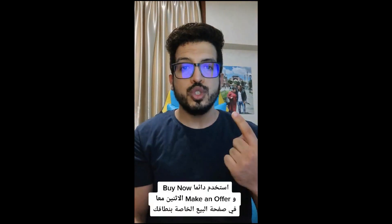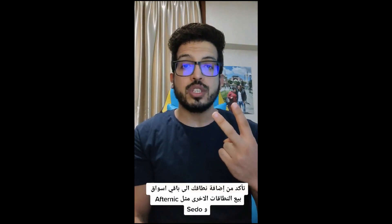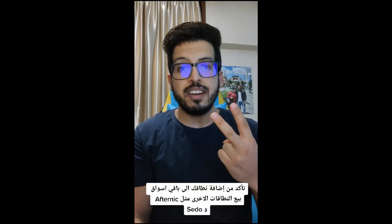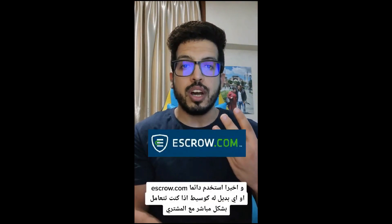Finally, here are my three pieces of advice for selling domains: always use both Buy Now and Make an Offer on your landing page; make sure to list your domains on other marketplaces such as Afternic and Sedo; and always use escrow.com or another alternative as a middleman when dealing directly with a buyer.